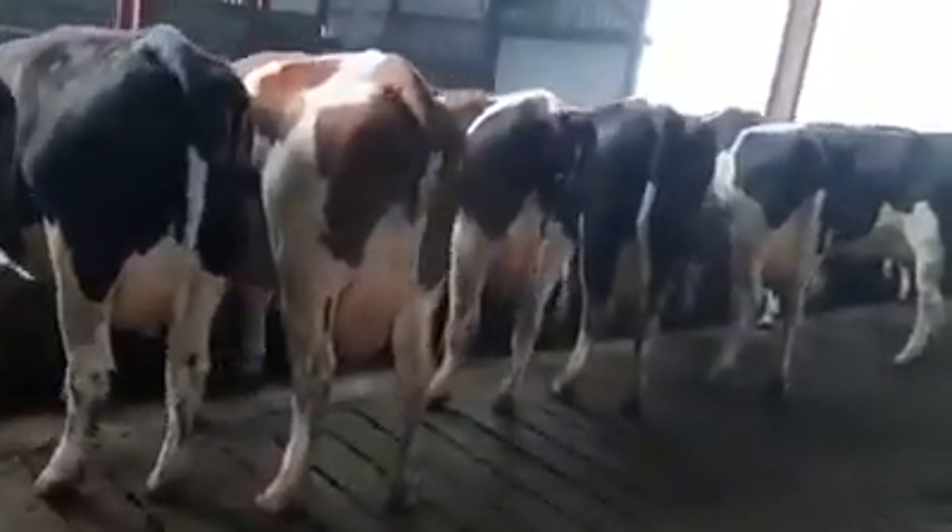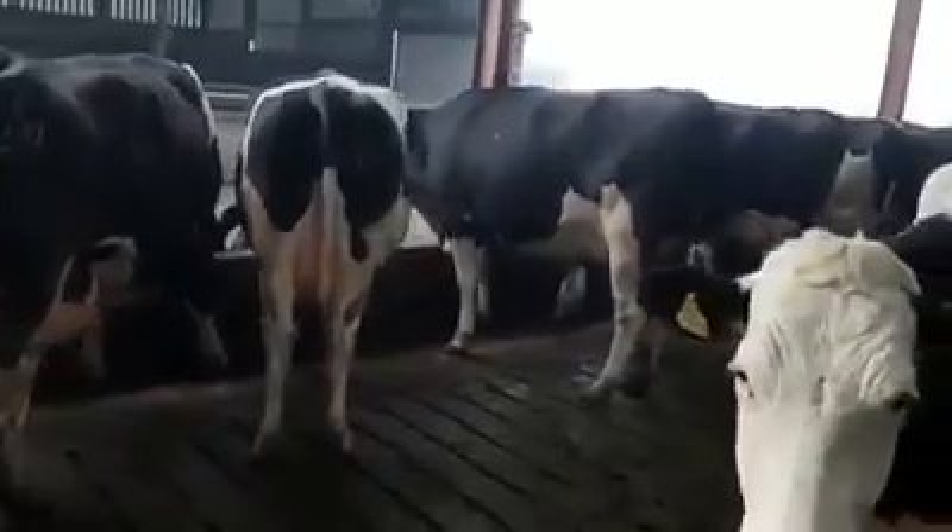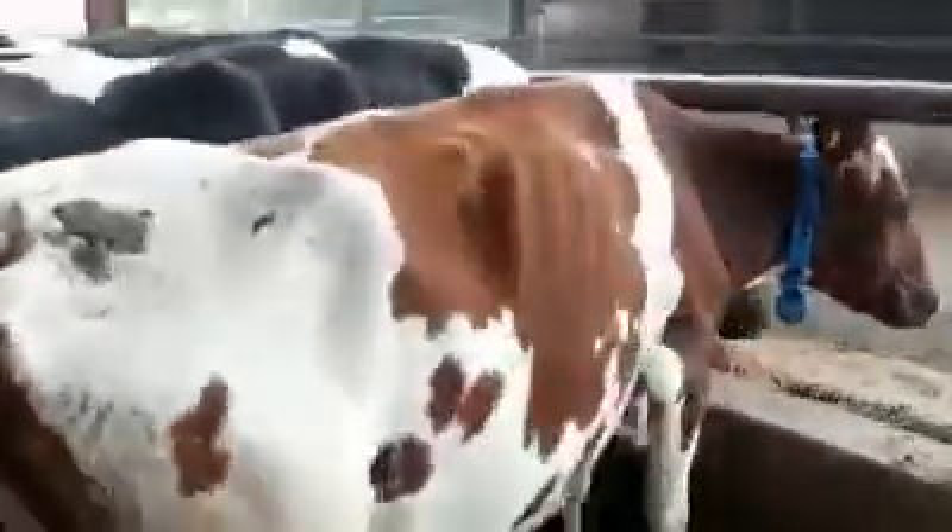They all love coming in here and getting a bit of dessert and a bit of sweet. But they're all here. Shortly they'll all go out for the grass later on. Very calm this morning here, a bit of fog in our area.